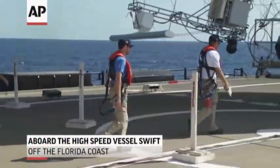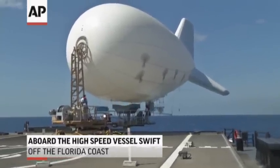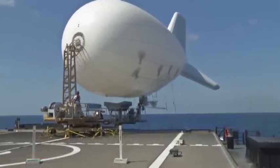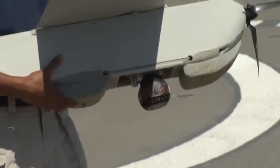The U.S. military is hoping that despite automatic spending cuts, it can step up its fight against drug smuggling on the high seas with technology that has proven to be effective in combat operations in the Middle East.